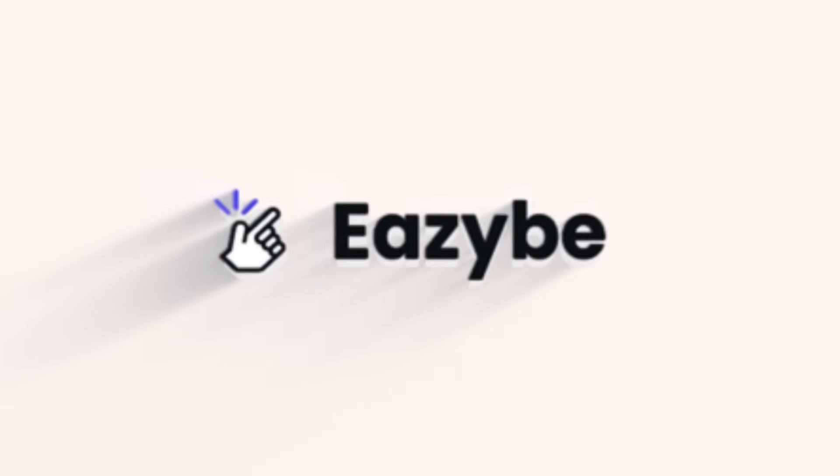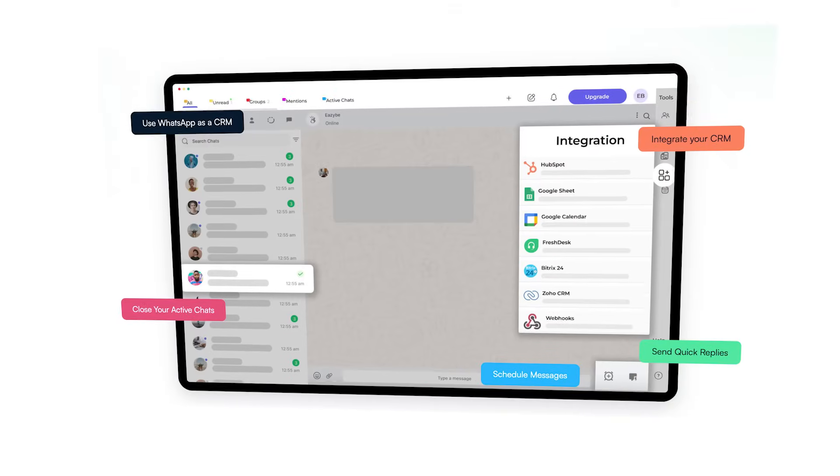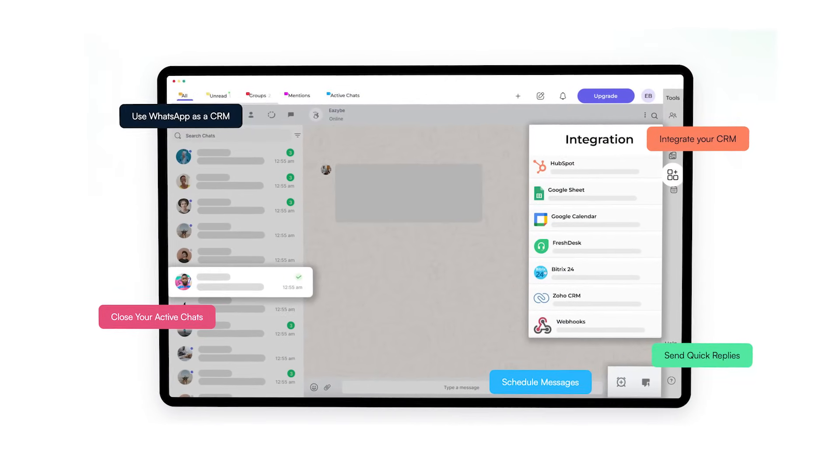Welcome to Easy Big. Now imagine a tool so seamless, so futuristic, it feels like it was designed just for your sales team. And it's not just another WhatsApp web interface.